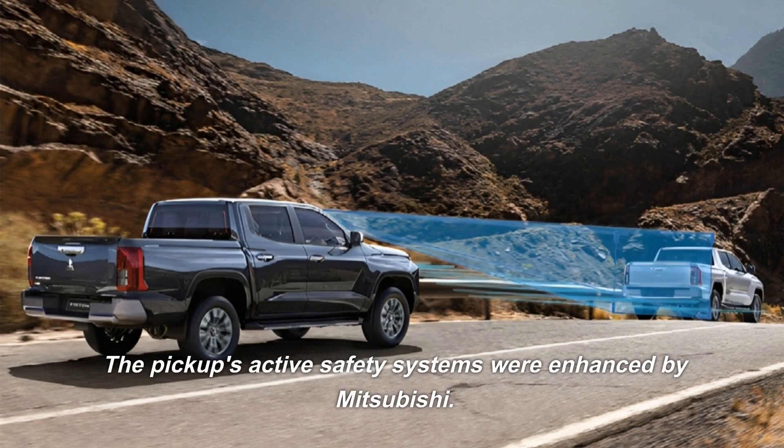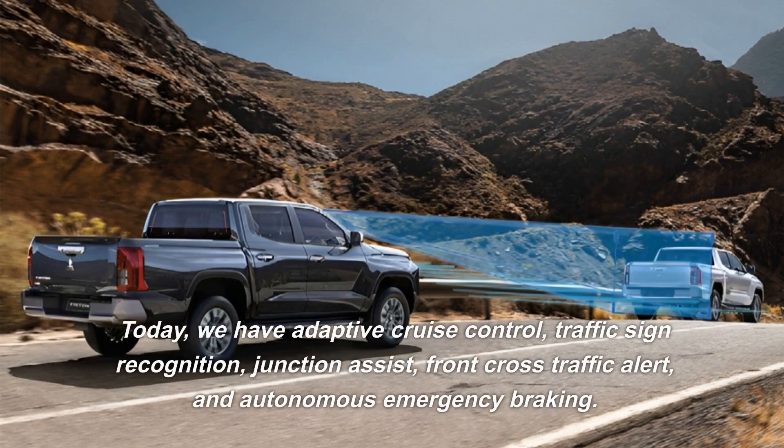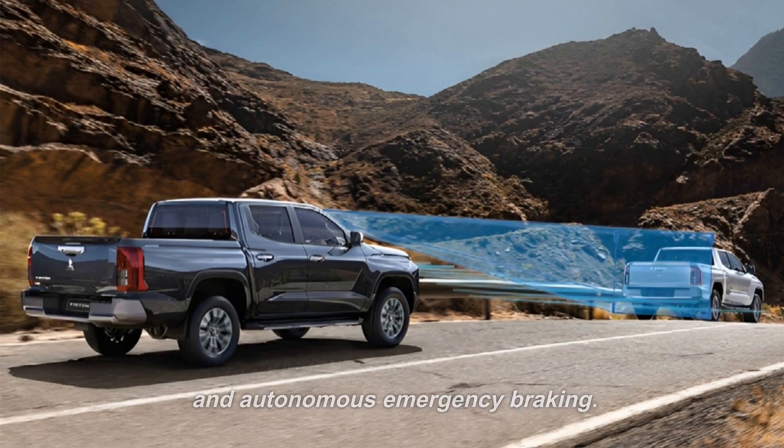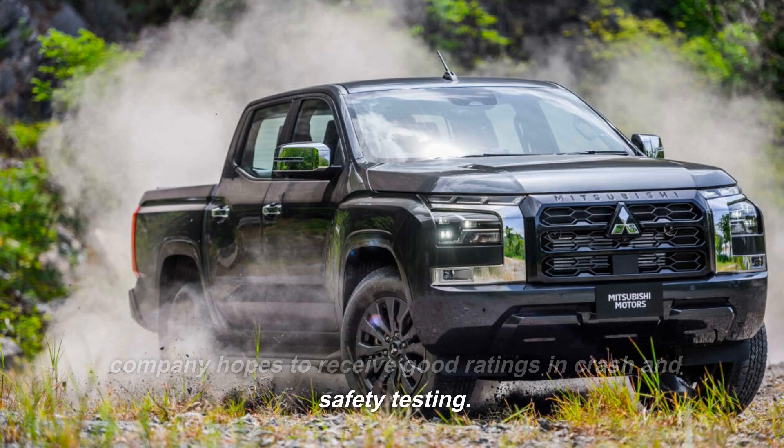The pickup's active safety systems were enhanced by Mitsubishi. Today, we have adaptive cruise control, traffic sign recognition, junction assist, front cross-traffic alert, and autonomous emergency braking. Given its stronger and more durable frame, the company hopes to receive good ratings in crash and safety testing.